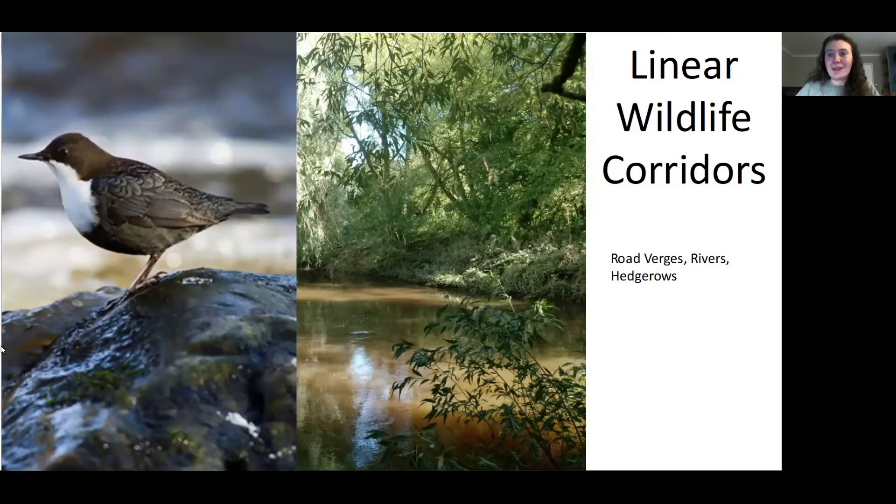Dippers are indicative of high water quality within rivers, and that's because they feed on aquatic invertebrates. Many of these river flies — stone flies, caddis flies, mayflies — are intolerant to pollution, and have been used to monitor and identify pollution incidents and recovery from these.